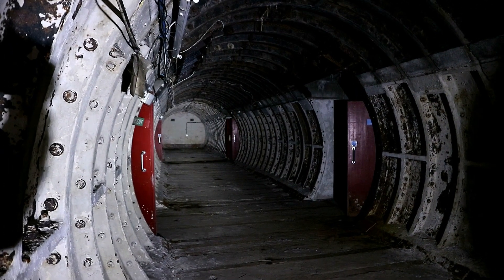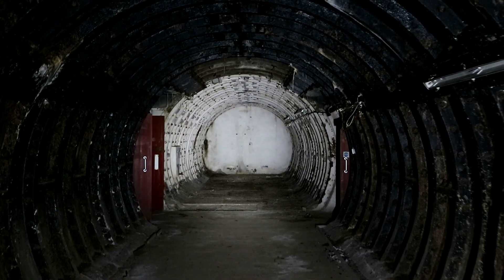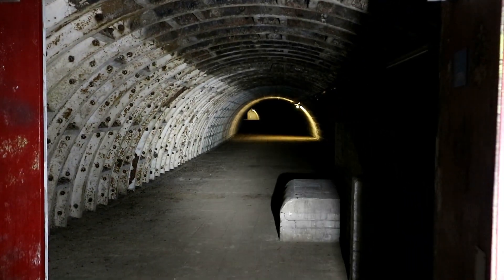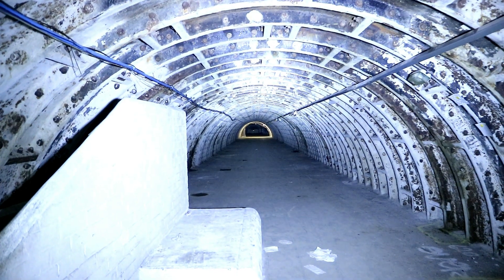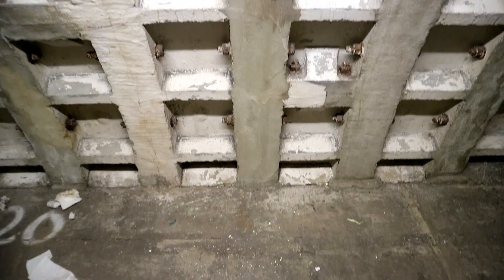We had just reached the end of the staircase and entered our first curved tunnel with the outer rim made from metal. Already we were perplexed at something so different. What amazed us even more and what we weren't anticipating was that occasional lights still worked. It was almost sinister to look down the long corridor and see a faint glow hundreds of metres away, whilst everything else was pitch black.